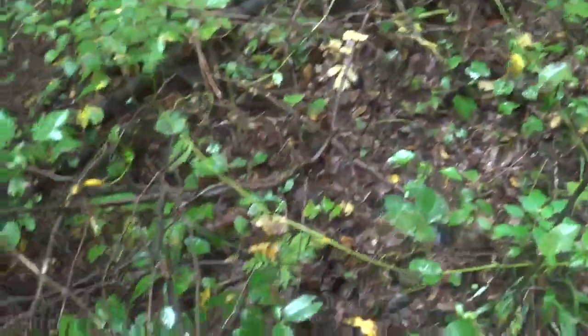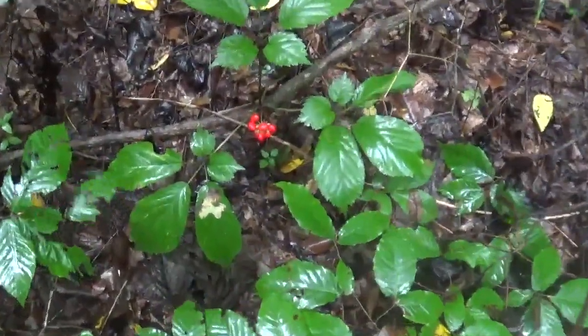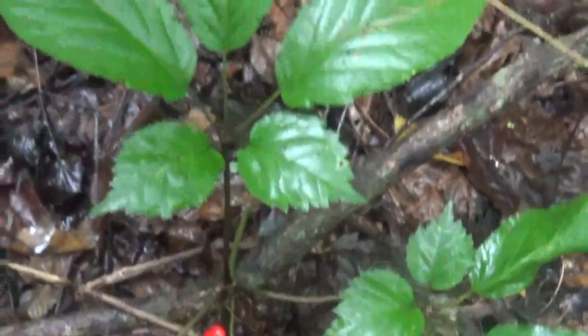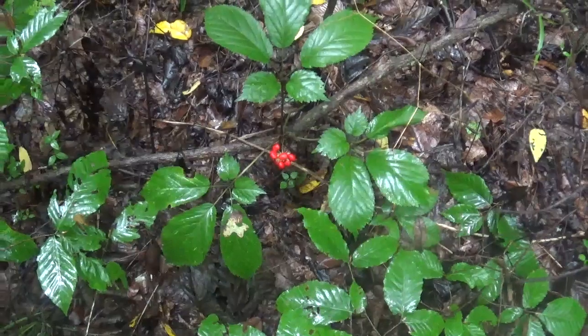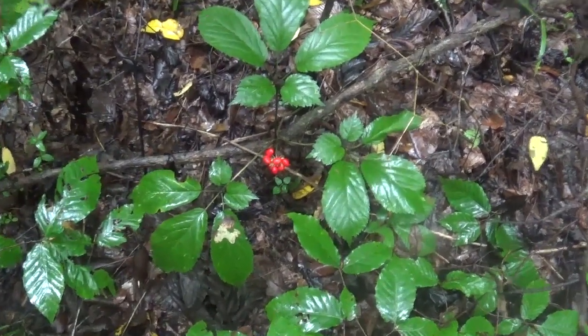Look what I found hiding in this patch of bambly junk - a big ol' three prong. I'm gonna dig that critter and see what the base looks like. That's a pretty plant.